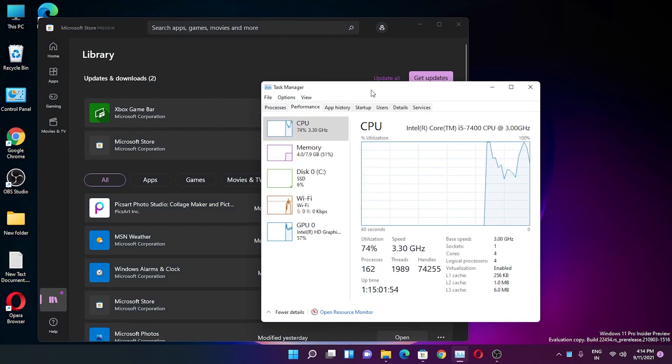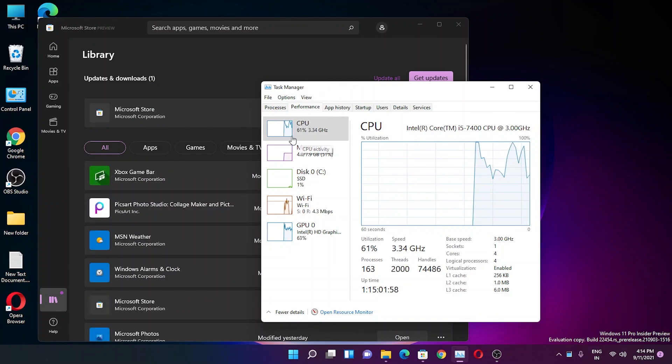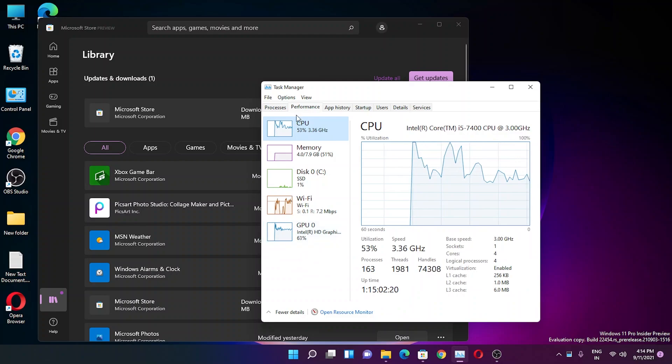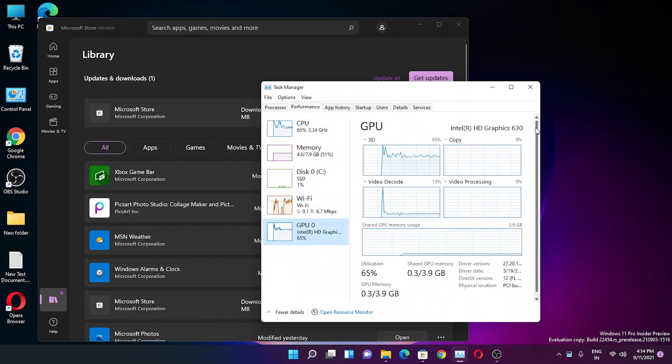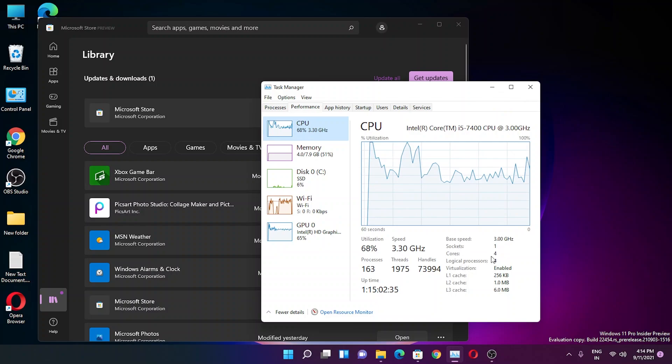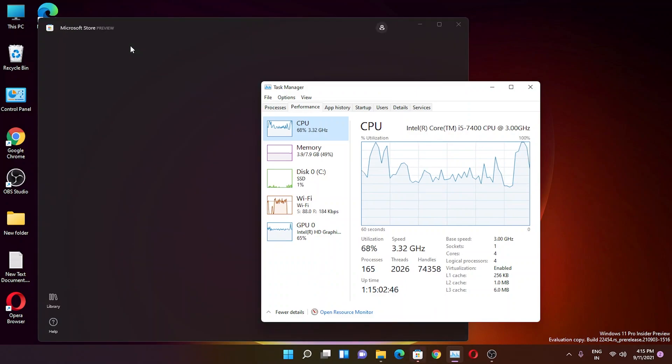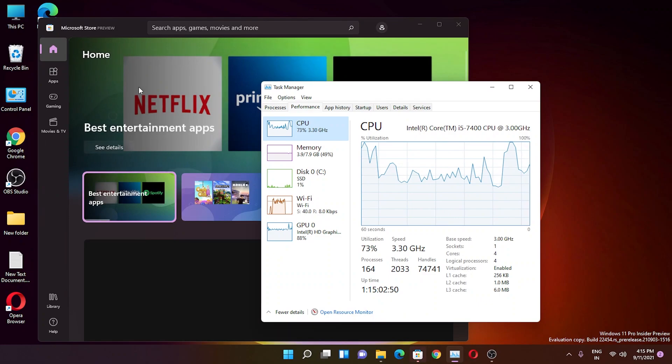Looking at Task Manager while recording with OBS, CPU usage is quite high. In this particular update of Windows 11, the CPU usage seems definitely higher compared to previous builds — it stays elevated almost constantly. Even my integrated GPU is being used at around 70% while just recording with OBS. This is a 4-core, 4-thread CPU so some usage is expected, but 50–90% while doing almost nothing is notable.